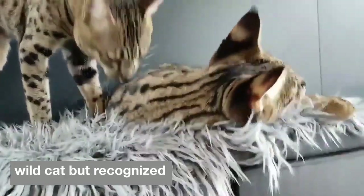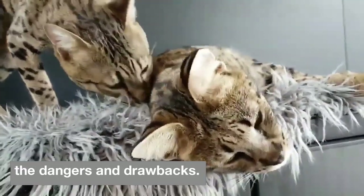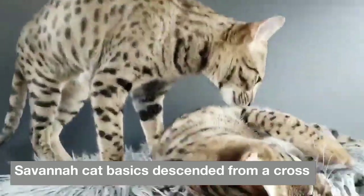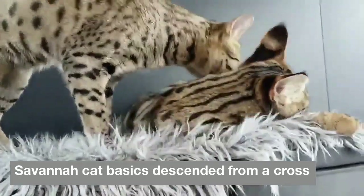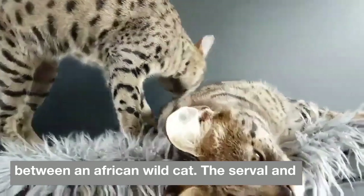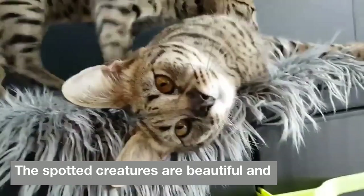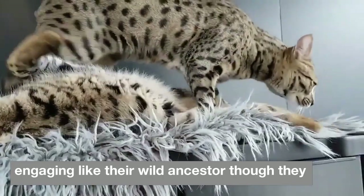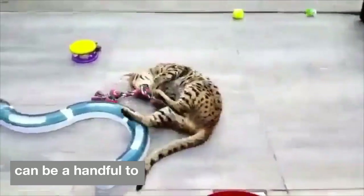If you've ever daydreamed about living with a wild cat but recognize the dangers and drawbacks, the savannah cat may be just the kitty for you. Descended from a cross between an African wild cat, the serval, and a domestic cat, the spotted creatures are beautiful and engaging — though, like their wild ancestor, they can be a handful to live with.